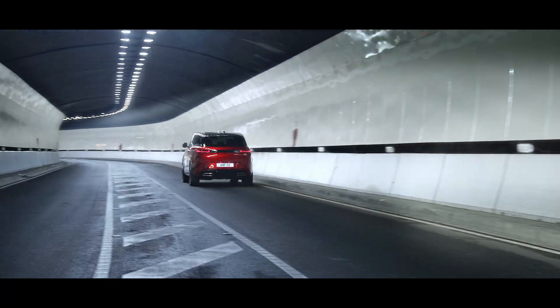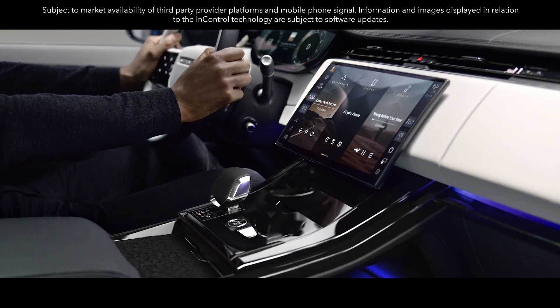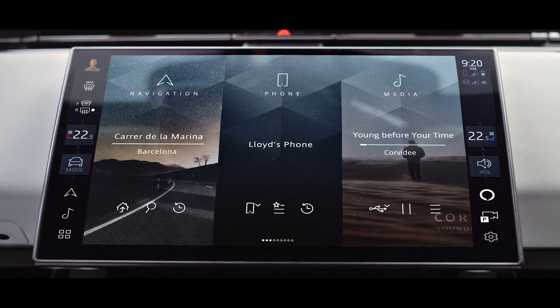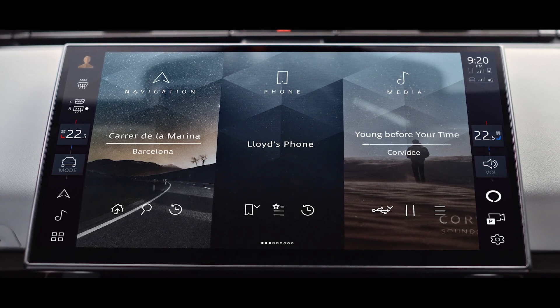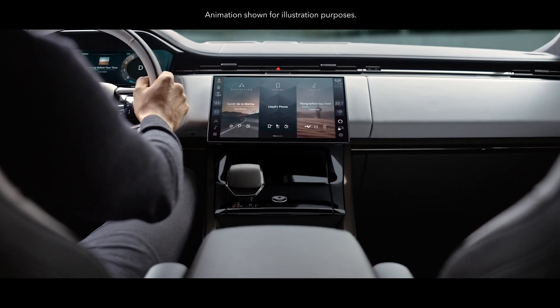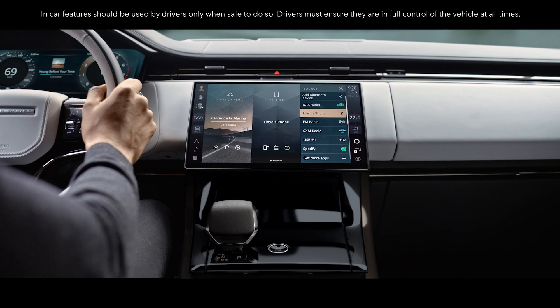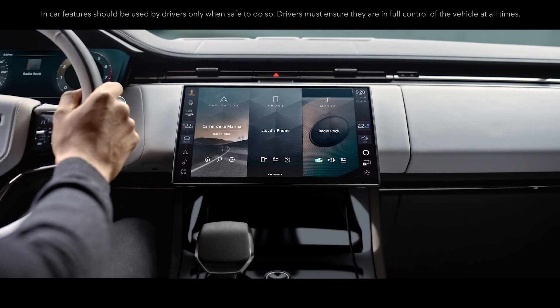Our latest PiviPro infotainment system features a floating curved glass full HD 13.1-inch touchscreen with haptic controls. 90% of tasks can be accessed in two tabs from the home screen. It's faster, more intuitive and smarter than ever.